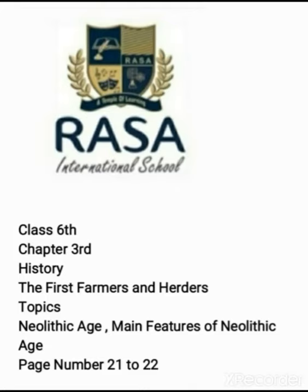Hello students and welcome to Rasa International School. Today is our chapter for class 6, Chapter 3, History — The First Farmers and Herders. Today we have topics to discuss: the Neolithic age and the main features of Neolithic age from page number 21 to 22.